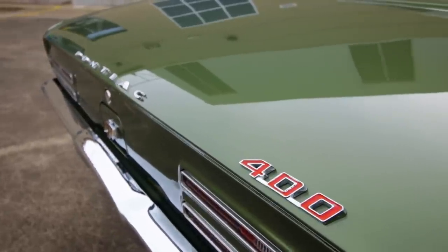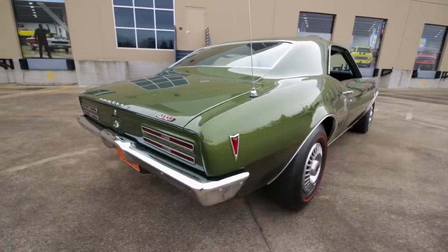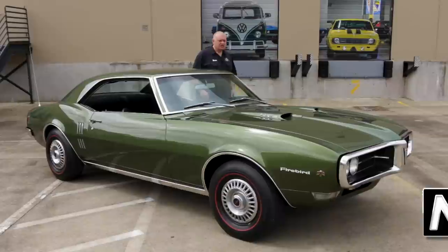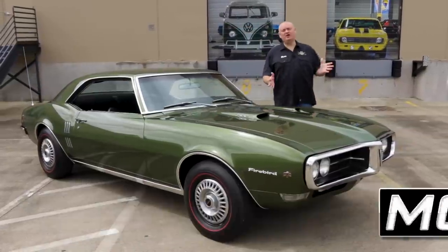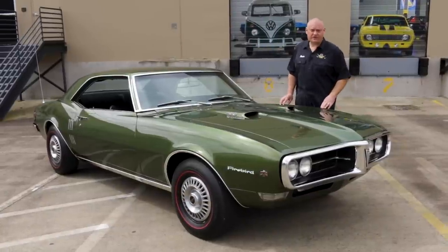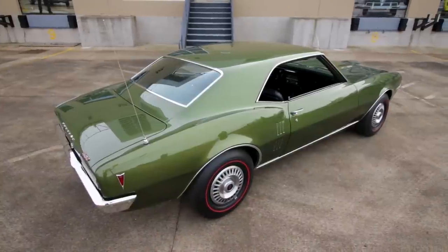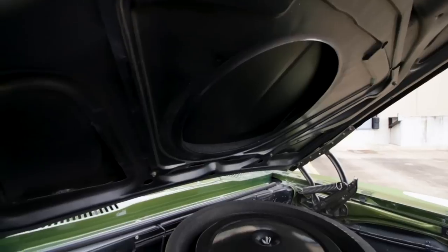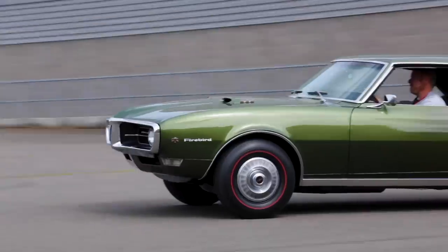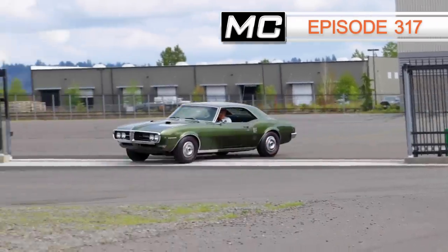Our number six green machine is the super rare 1968 Pontiac Firebird drenched in Verdoro Green and ready for action. The Trans Am is widely regarded as the top banana of Pontiac Firebird performance, but before those there were a lot of really cool Ram Air cars built, like this '68 400 Ram Air 2 car. This Ram Air 2 Firebird brings power and style, and you can learn the whole story in episode 317 of Muscle Car of the Week.